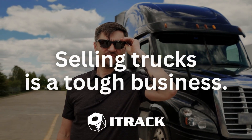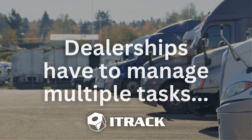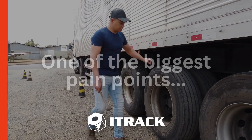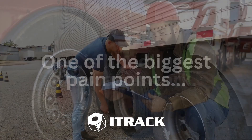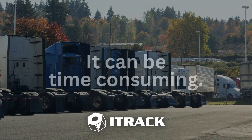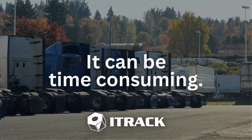Selling trucks is a tough business. As a dealership, you have to manage multiple tasks and operations to keep your business running smoothly. One of the biggest pain points for truck dealerships is handling the paperwork for taxes and titling. It's a time-consuming process that can take up a lot of your valuable time.